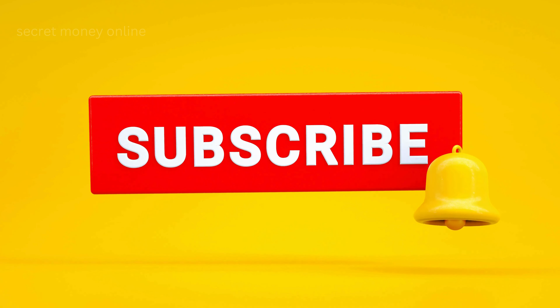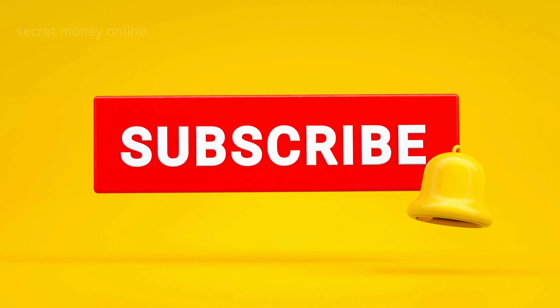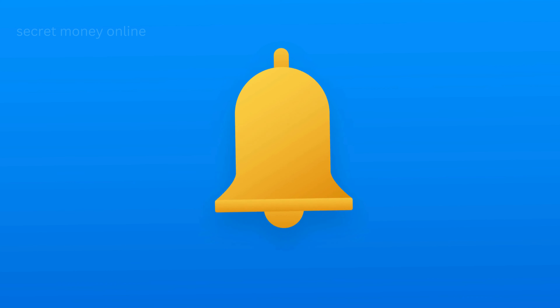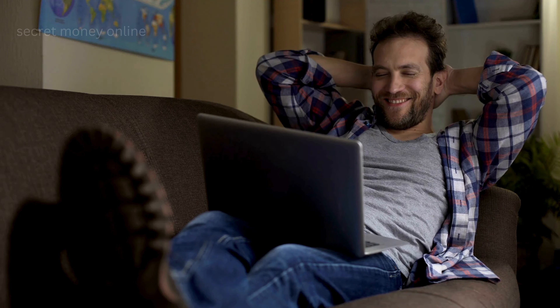Wait a minute — have you been enjoying this video so far? If your answer is yes, then this is the perfect time to subscribe to this channel if you haven't done it yet. Go ahead and click that subscribe button and hit that bell to get notified on our future uploads. Now let's get back to the video.